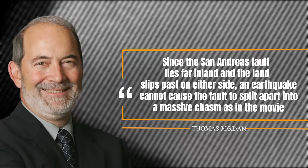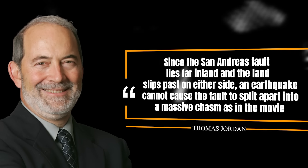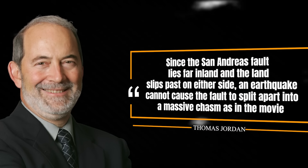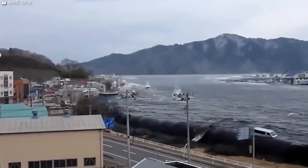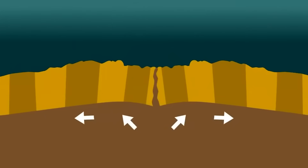Since the San Andreas Fault lies far inland and the land slips past on either side, an earthquake cannot cause the fault to split apart into a massive chasm as shown in the movie, says Jordan. Instead, big tsunamis like the one that struck Japan are caused by earthquakes that produce a significant displacement of the ocean floor.